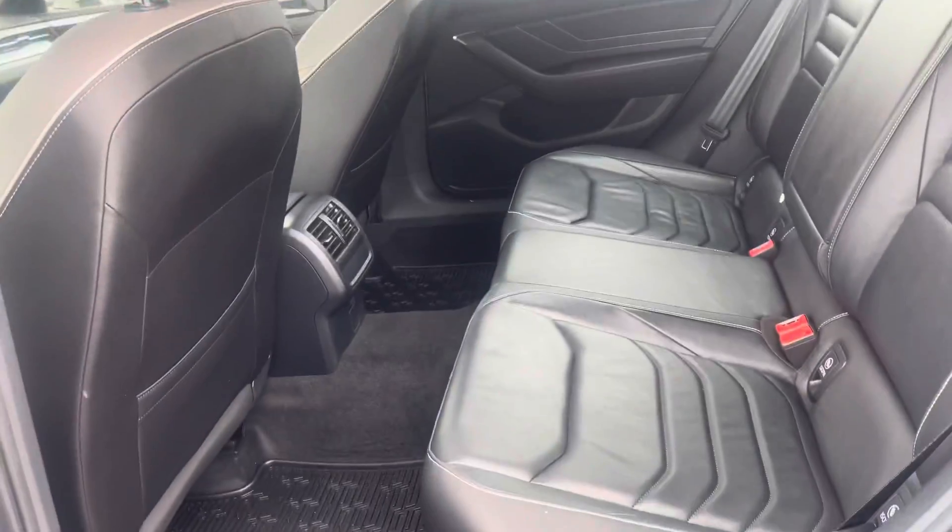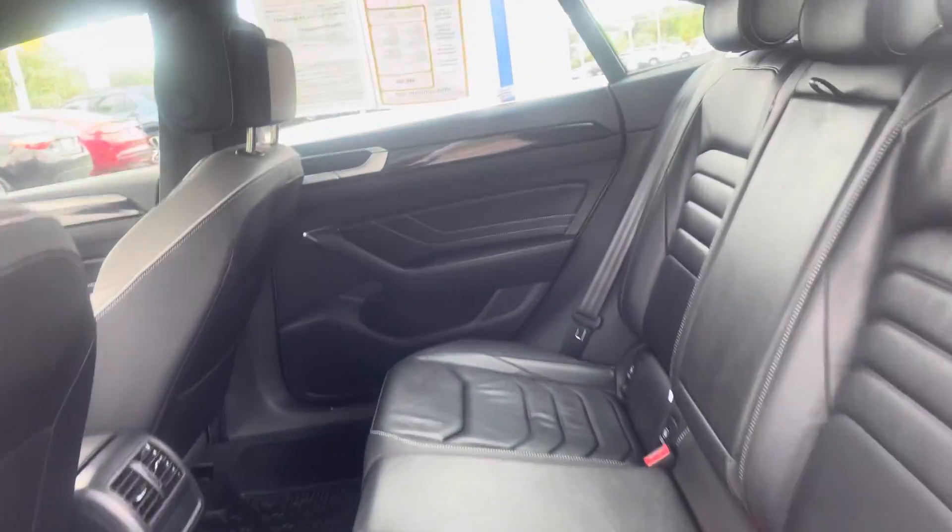When you open the door, look how clean this car is. Lots of space here in the back. It's easy to get in and out. Very comfortable.